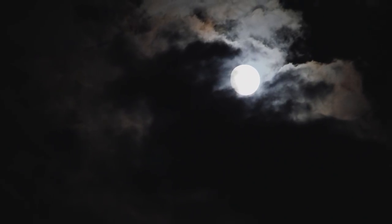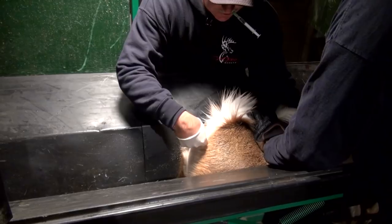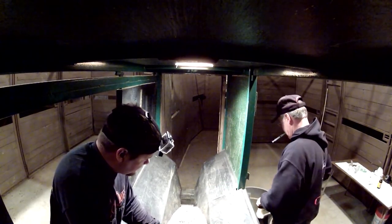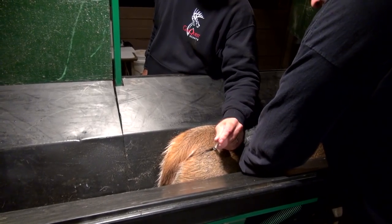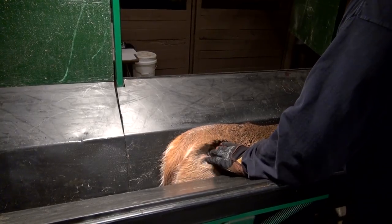It's the middle of the night and Doug Roberts and the Conquest employees are synchronizing does. This process starts 15 days earlier when each doe receives a seeder. The seeder fills the doe's system with progesterone. Doug and the crew are now pulling the seeders and giving each doe a shot which allows her to cycle into heat.